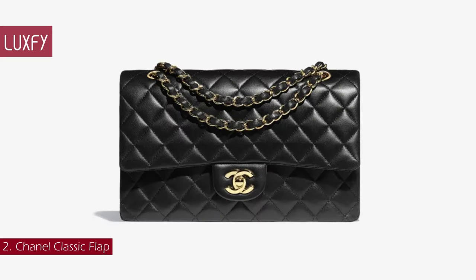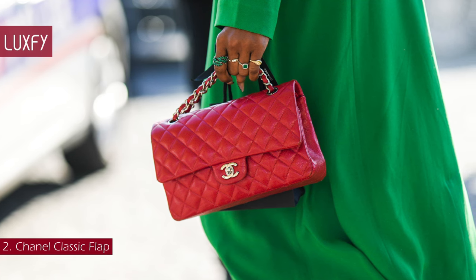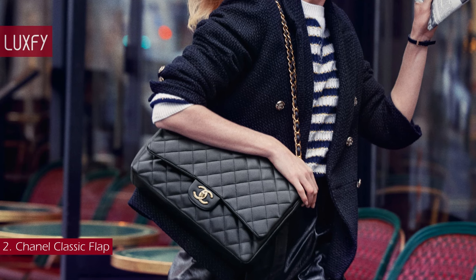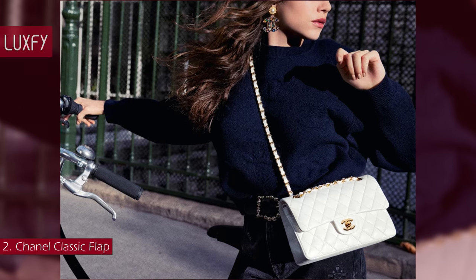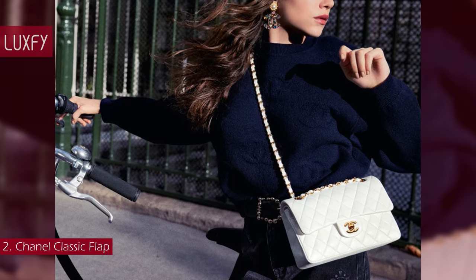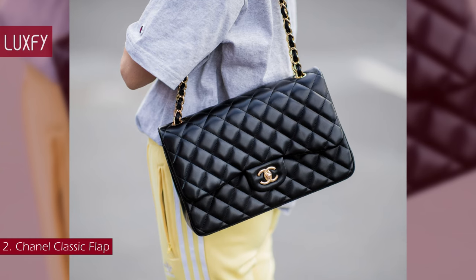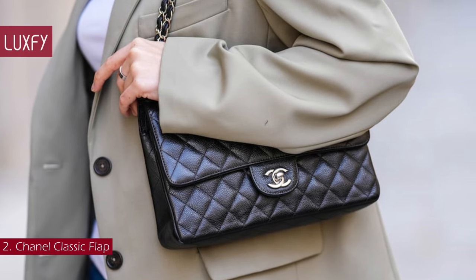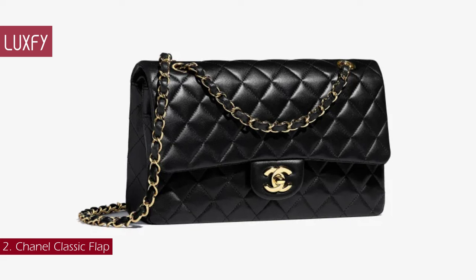Number 2: Chanel Classic Flap. The Chanel handbag that would ultimately become synonymous with the brand was not created until 1983. The Chanel Classic double flap was first introduced when Karl Lagerfeld became creative director and decided to reinterpret Chanel's iconic 2.55 flap bag. From his artistic vision came two new features: a leather woven chain and a double C turn-lock closure. Lagerfeld's Classic double flap was a breakout success. Almost 40 years later, out of all Chanel handbags on the market, the Classic double flap remains one of the most sought-after pieces ever crafted. The Classic 1112 in lambskin is sold for $10,200.